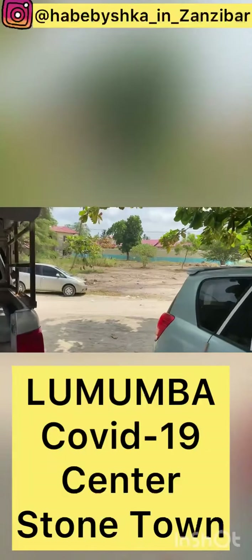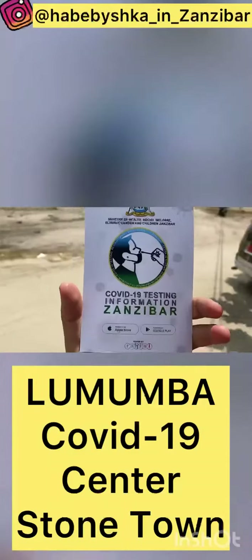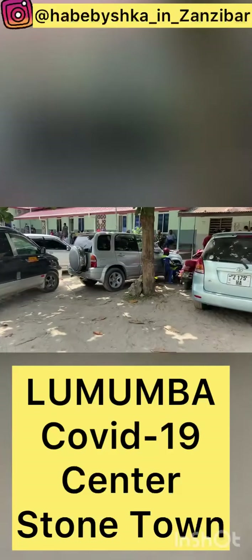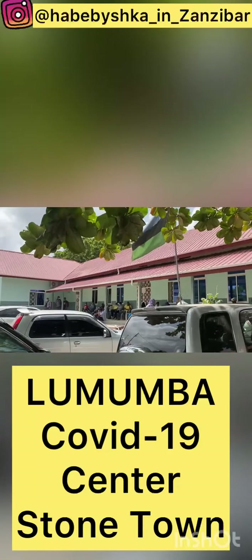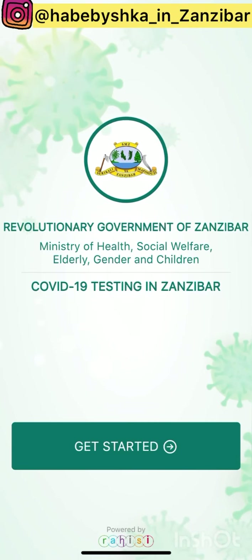You can find all this information on the site. They even have an application — you can download the app on iPhone or Android to enter all your information and book your test. This is a governmental hospital run by the Ministry of Health of Zanzibar. The application name is 'COVID-19 Testing in Zanzibar' — only this application, because there is another one that is a completely different app.